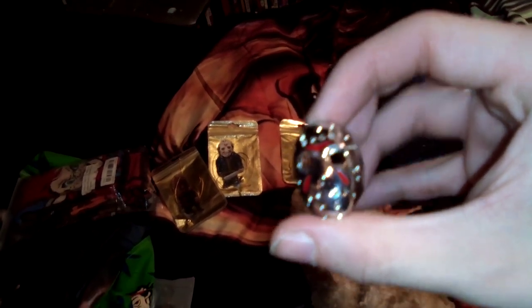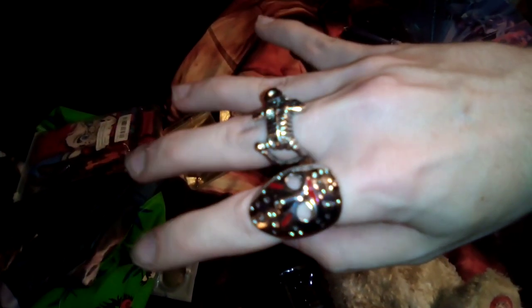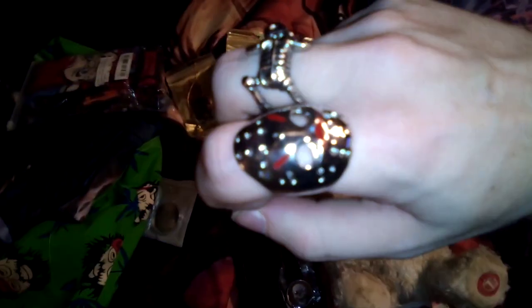Next up is a Friday the 13th ring, which I'll try on for you all. There it is — it actually fits me pretty good. Now I have both rings on.